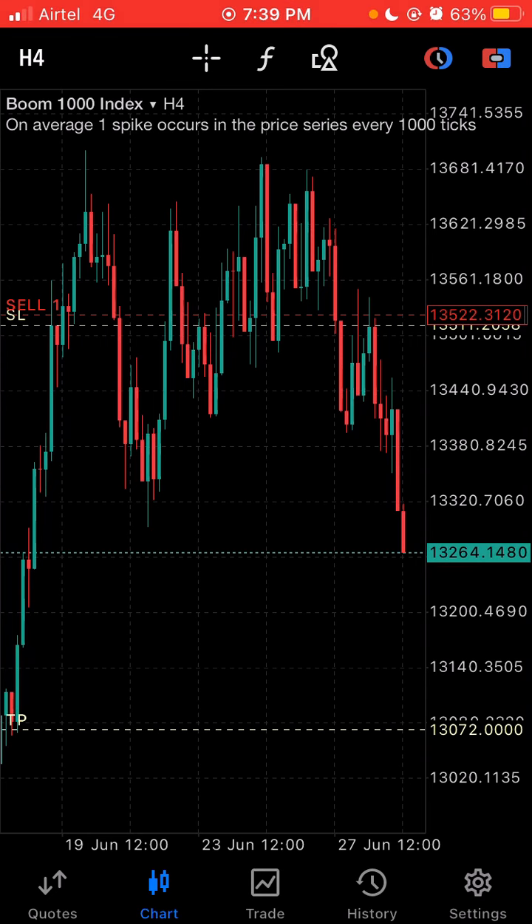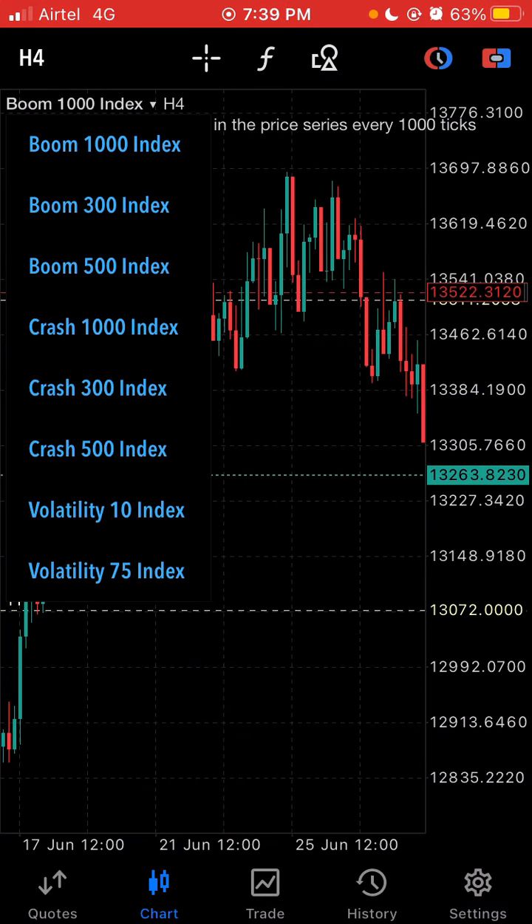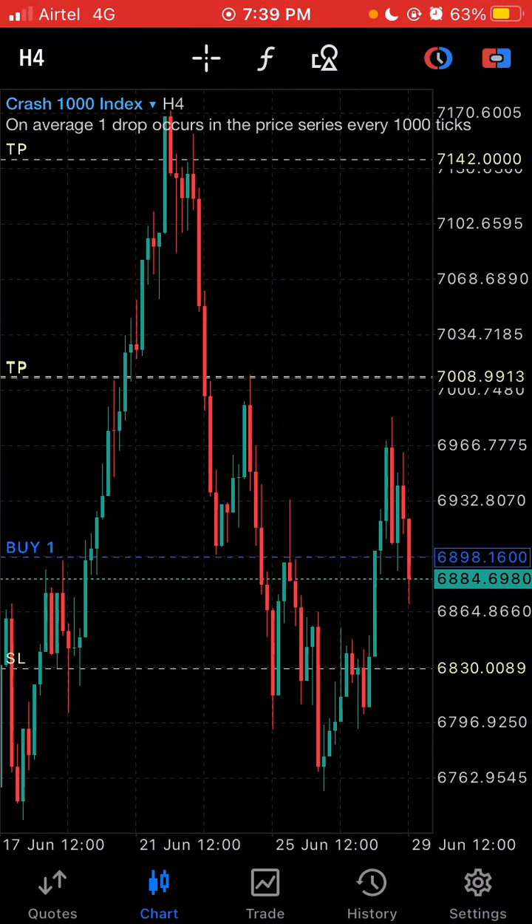Welcome back to G Trading. In this video I'm going to talk about this trade we took two days ago on Boom 1000 — TP1 has been hit and we are now headed for TP2 way down here. I'm also going to talk about Crash 1000.